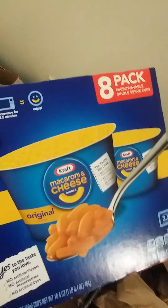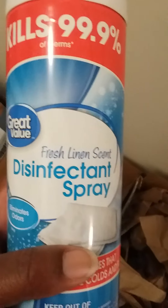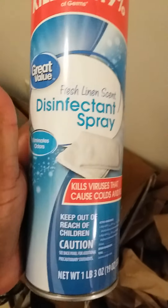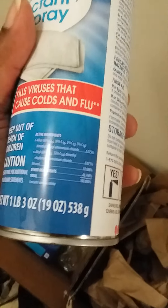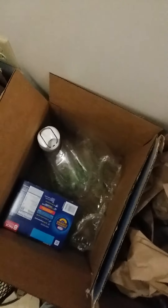I ordered two boxes of the mac and cheese because it's very convenient — my son works and sometimes we need something quick to fix. We already ate one of the boxes. And I finally got one can of the fresh linen Great Value disinfectant spray. It's 19 ounces and it's so hard to go on walmart.com and actually find that stuff available to order.